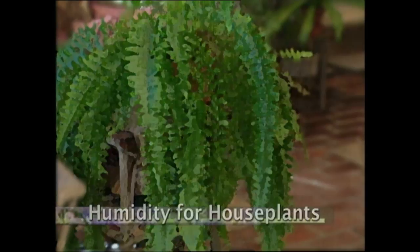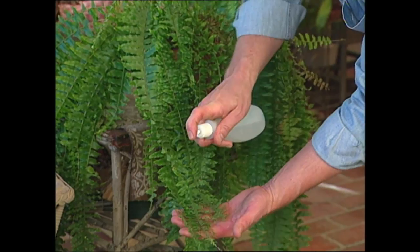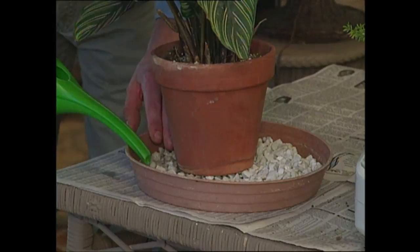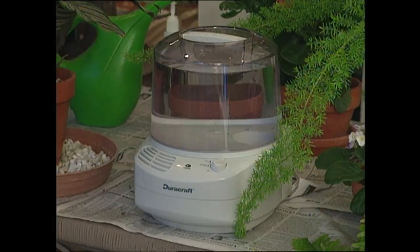There are three easy ways to raise the humidity for your houseplants. First, if they don't have fuzzy foliage, you can simply mist them with a fine spray of water. A method I prefer is to set the plant in a dish of gravel and add water to the dish — as the water evaporates, it will bathe the plant in moisture. And if you need to raise the humidity in an entire room, these little humidifiers are ideal.